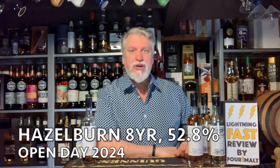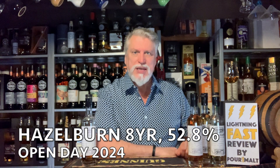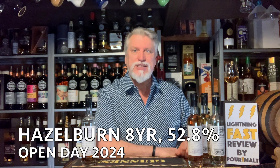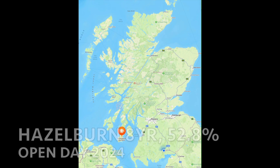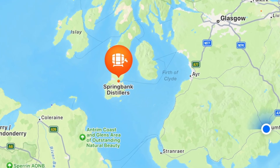Hi, this is Robertson doing another lightning fast review. Today I'm doing Hazel Burn, which is a whiskey made by the Springbank Distillery. Springbank is located in Campbelltown, and they've been making Hazel Burn since 1997.